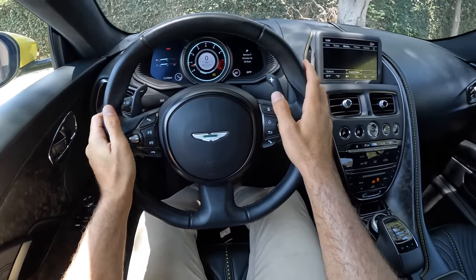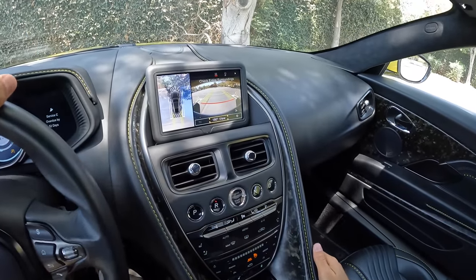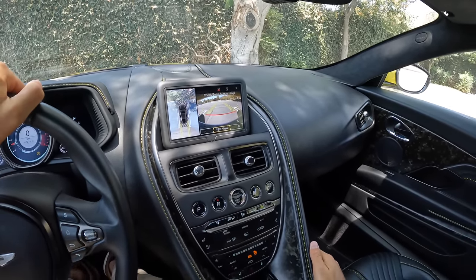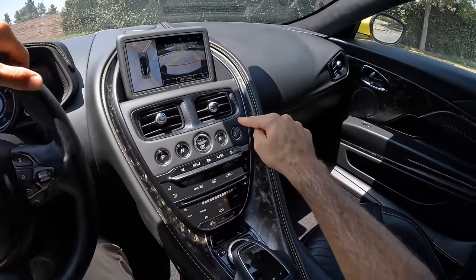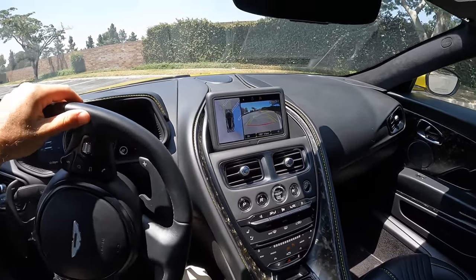You select the drive mode from here and the suspension setting from here. Hit the R button to bring up a surround view camera system and a high-resolution backup camera with trajectory lines. D takes us to drive, and there's a front-facing camera as well.